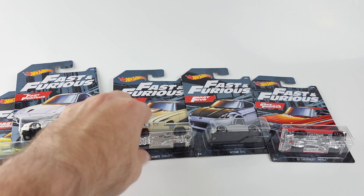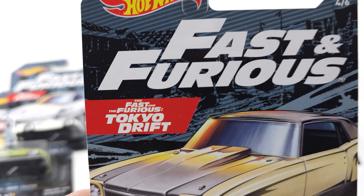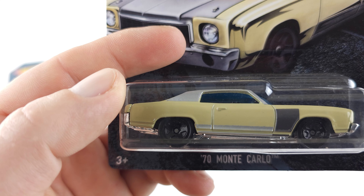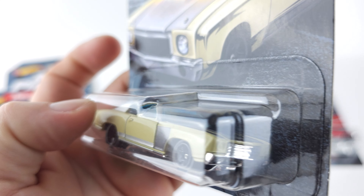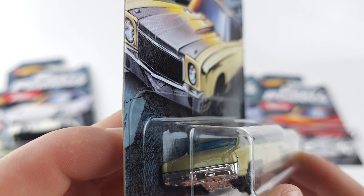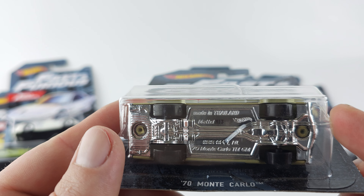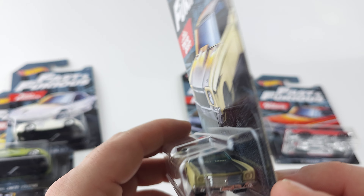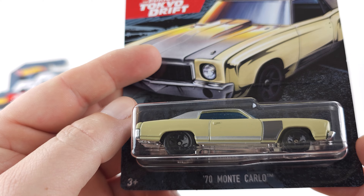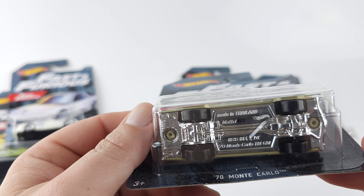We'll set these over to the side and go to number four of six. This is from The Fast and the Furious: Tokyo Drift — this is the Monte Carlo. Little cream color there with the chrome grill and middle underbody.